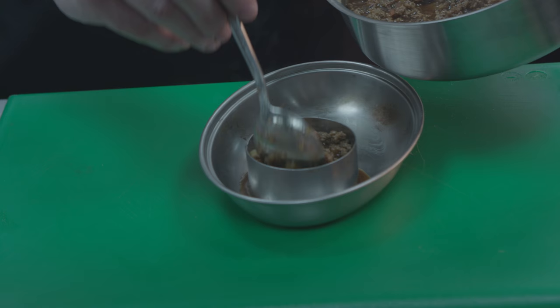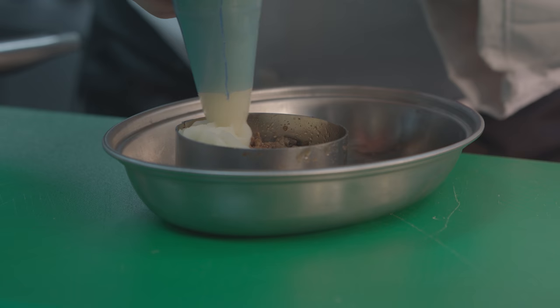We then pop that into the mould and we put some piping hot mashed potato on the top. If you're making mash, always add hot to hot, not cold to hot — you won't get lumpy mash.